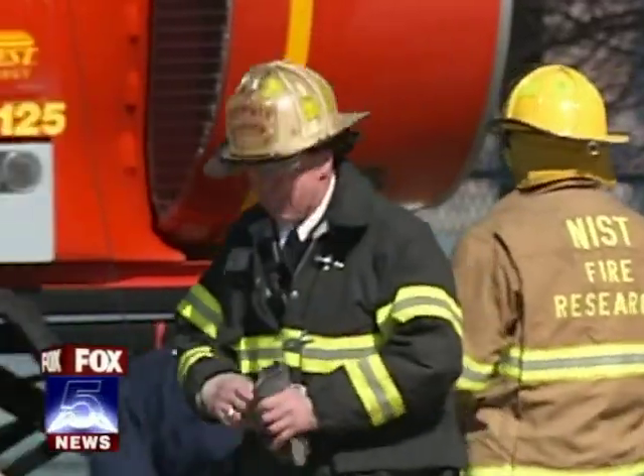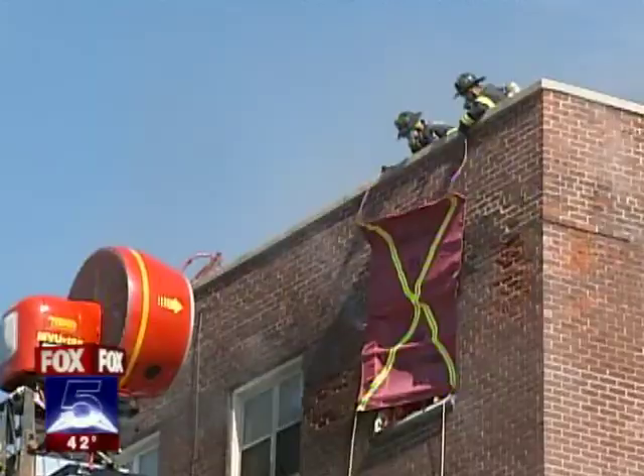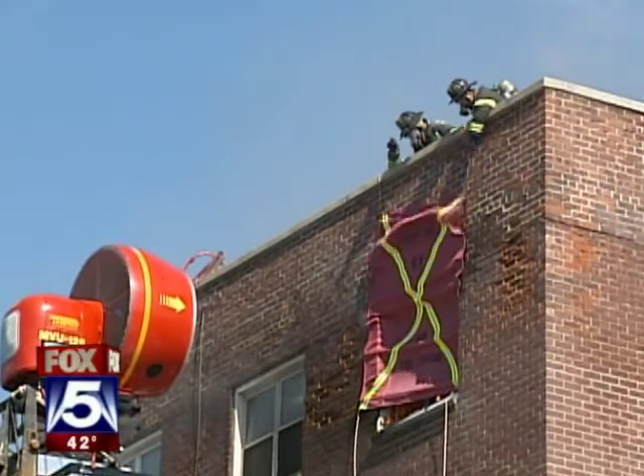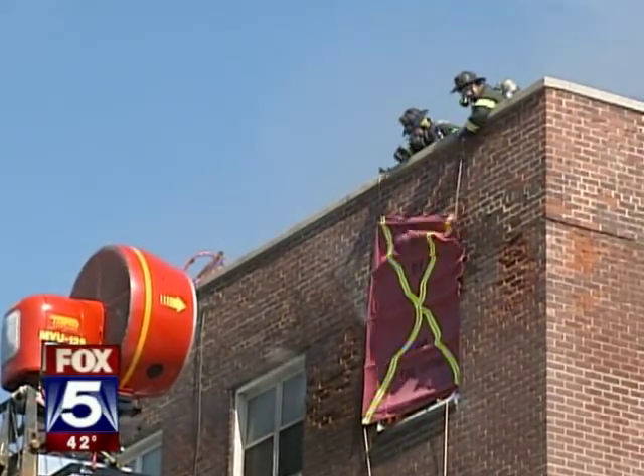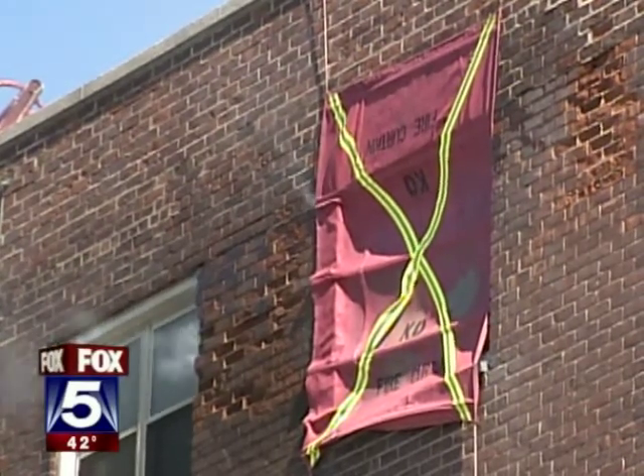Since 1980, 11 people, including four city firefighters, have been killed in high-rise fires and many more severely injured. So experts are looking at new tools, like a thermal blanket, which when lowered over a broken window stops the wind, reducing the internal temperatures from 1,500 to 700 degrees in less than a minute.